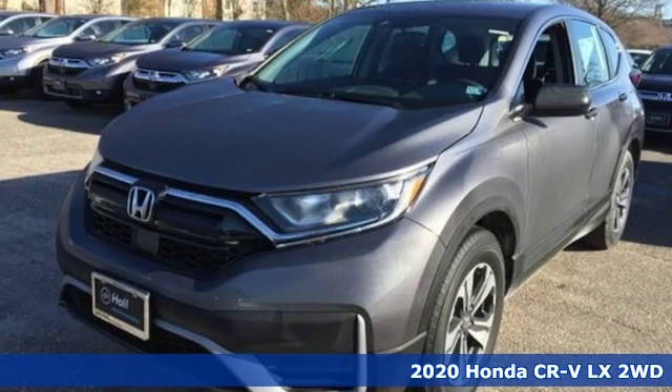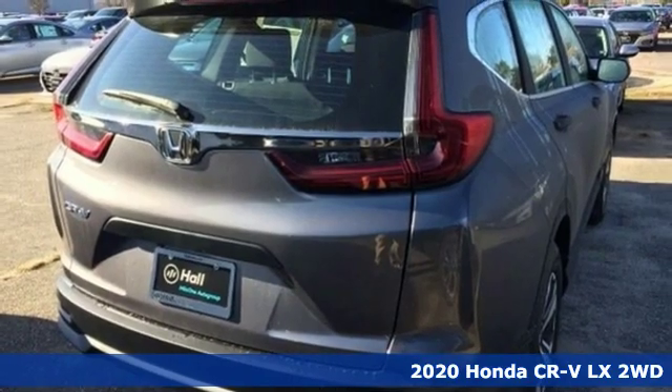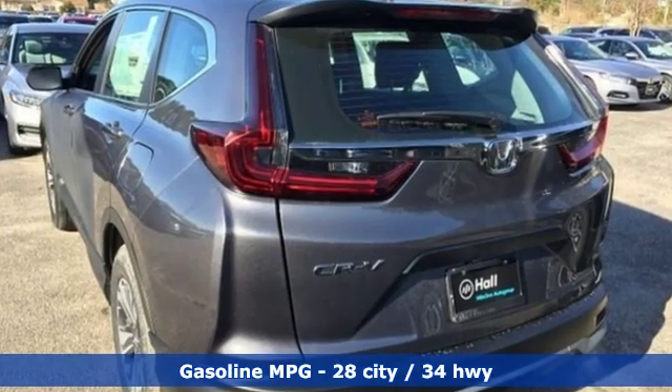It's a new 2020 Honda CR-V. Check out this CR-V's fuel efficiency numbers, safety measures, and cargo capacity, and you'll be glad to drive it for the long haul. It comes with all the amenities you need.